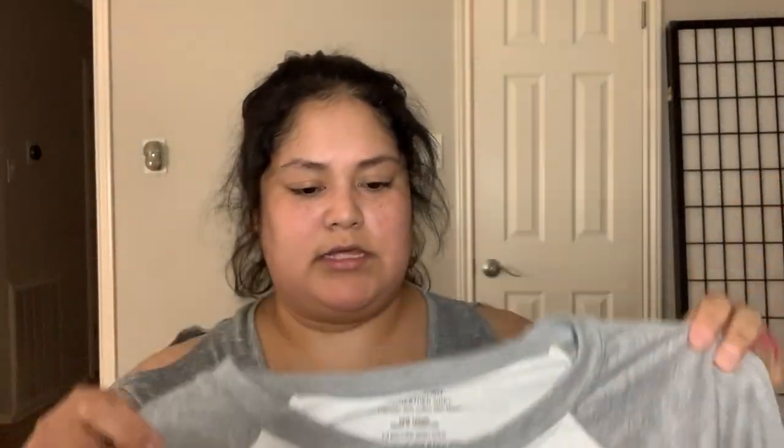I got a baseball tee because I love baseball. One is white with gray sleeves, and the other is navy with grayish sleeves — both in extra large. For the Gildan brand, I got a maroon one — I love maroon especially in the fall — and an orange one, kind of like a carrot orange.